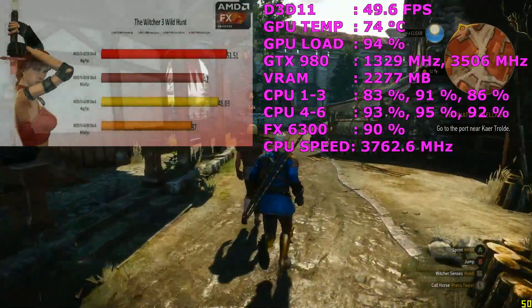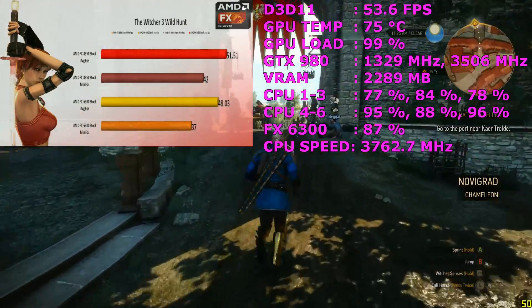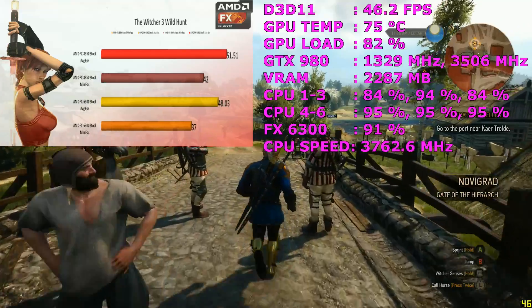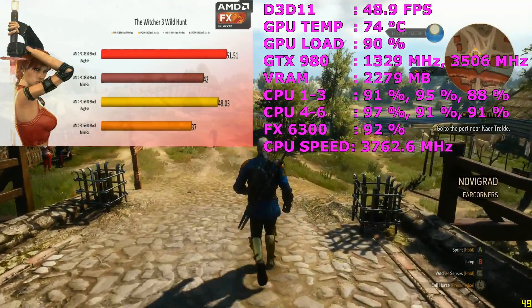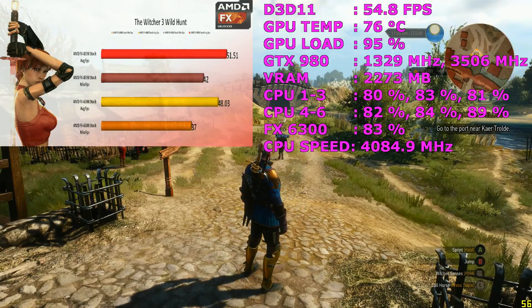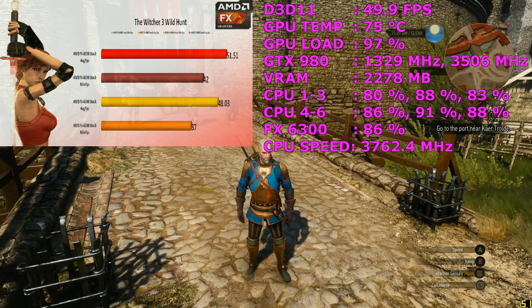The Witcher 3 results are a little bit more interesting than what we've seen so far. There was a very small increase of about 3 frames per second on average and about 5 frames per second on the minimum, so not too much difference in this game. You can see the FX-6300 is incredible value for what you get.